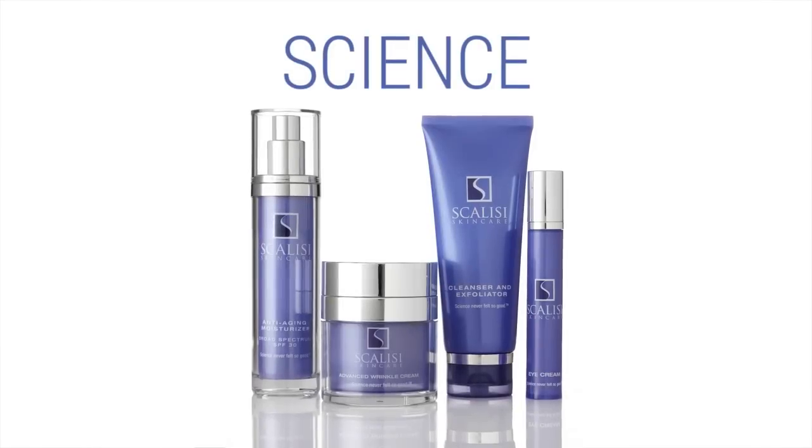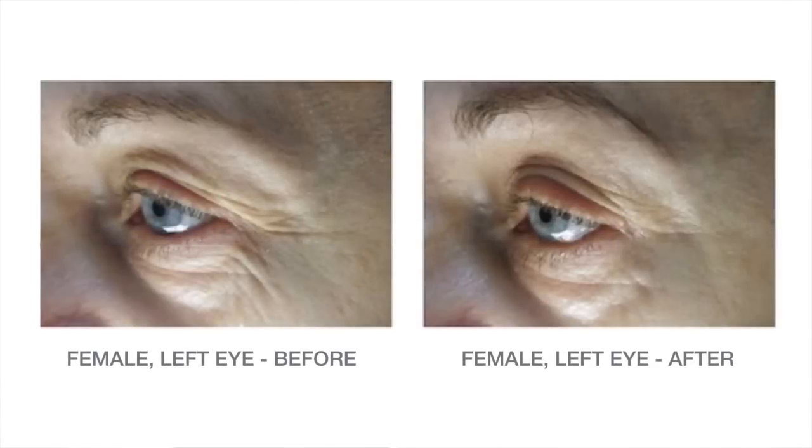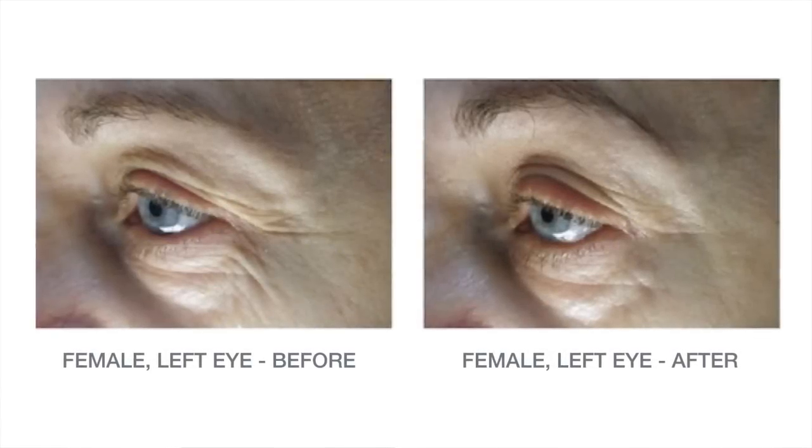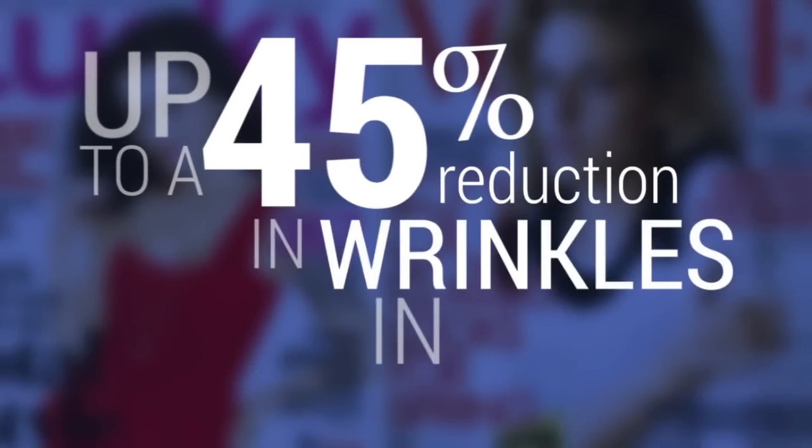The science behind Scalise is really what is most innovative about our company. It's based on wound healing technology, and our peptides convince the brain that a wrinkle is a cut, and then the body overproduces collagen by 250% to heal that wrinkle. That's how we get up to a 45% reduction in wrinkles in 60 days.